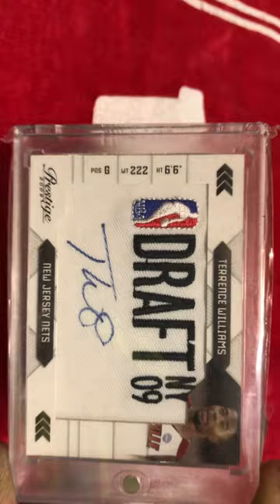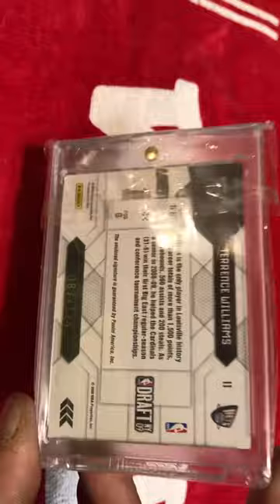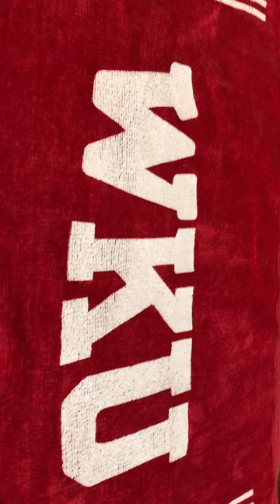Next, we got a Terrence Williams draft night patch auto, and it is numbered out of 124. Really cool card. He was drafted by the Nets, obviously. And I like that he's still in his Louisville jersey. I know most people want the pro unis, but they're playing for Louisville, and that's what I want them in the uniforms in.